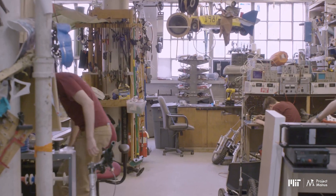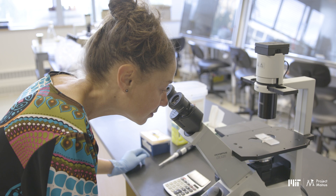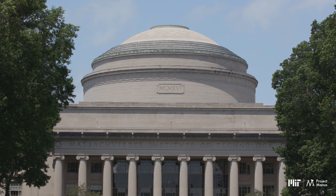Welcome to the MIT Maker System, home of over 40 makerspaces that occupy more than 120,000 square feet of space. If there's a tool you need to do your making or measuring for classwork, research, or fun, you can probably find it here at MIT.